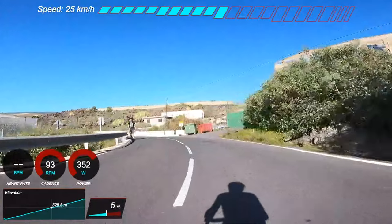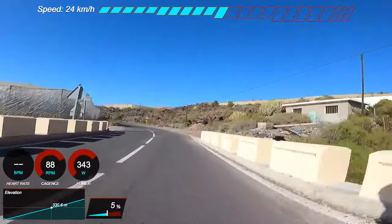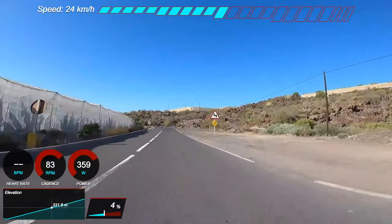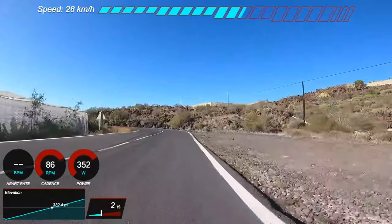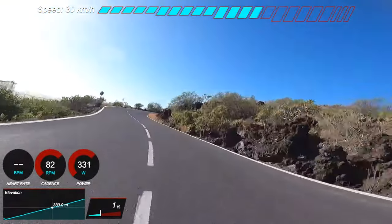If you're going all the way to the top of the volcano, it could take three, four, maybe even five hours — and you just don't realise it. It's completely different to riding in the UK, where there's nothing that really compares to it.